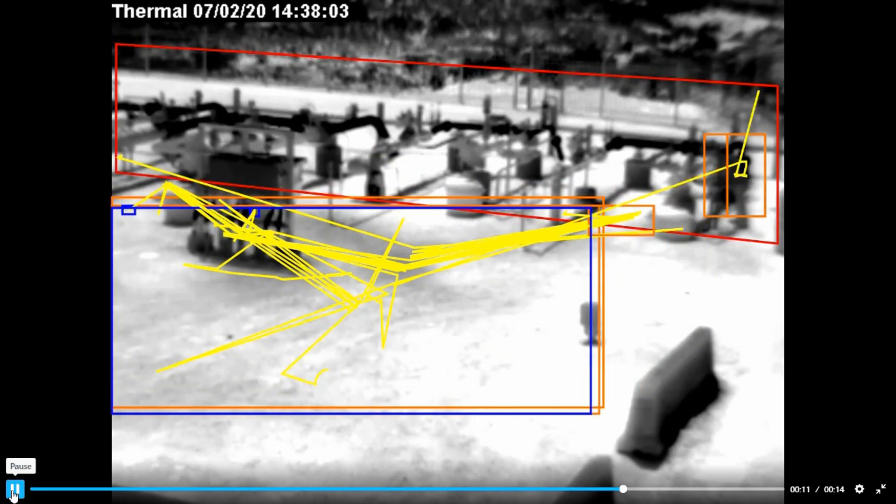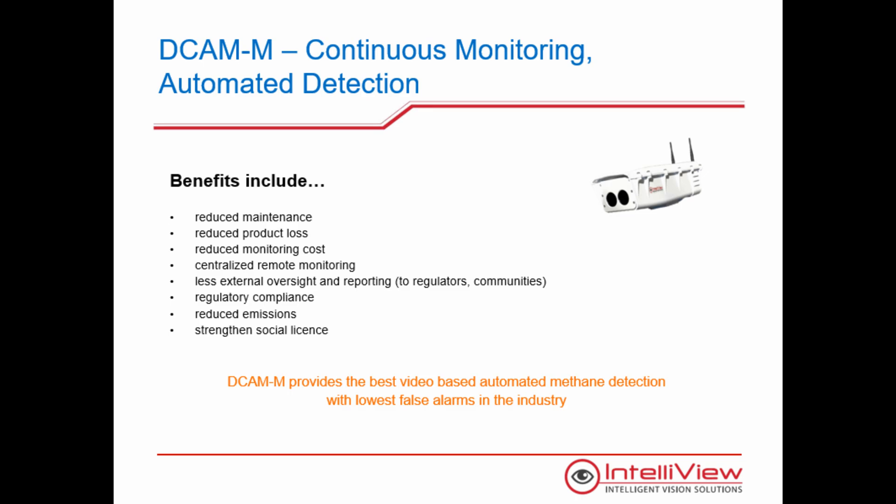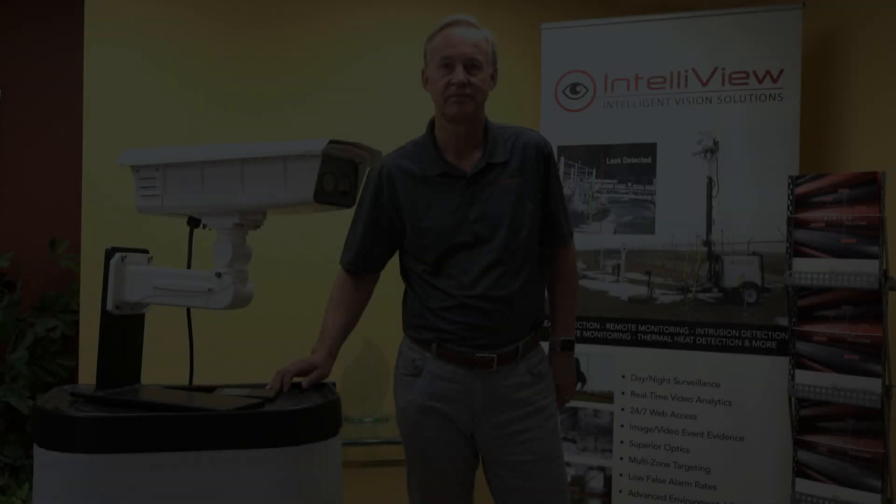The DKMM allows a new cost-effective way of providing continuous monitoring of a site rather than quarterly or annual spot checks. It uses the latest FLIR methane detection sensor and sees the larger leaks that are the real contributors of greenhouse gas. Operators need to know about these leaks in real time, not in weeks or months. Benefits include reduced maintenance, reduced product loss and emissions, and regulatory compliance. Intelliview's DKMM provides the best video-based methane monitoring, detection, and alarming with the lowest false alarms in the industry.